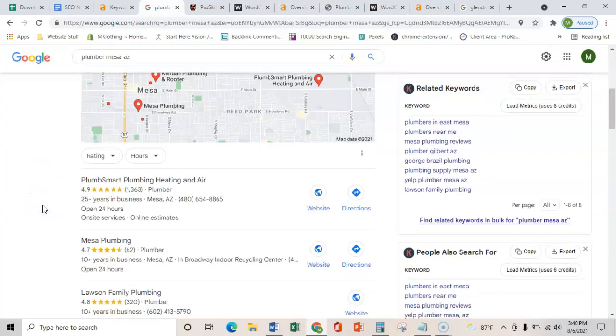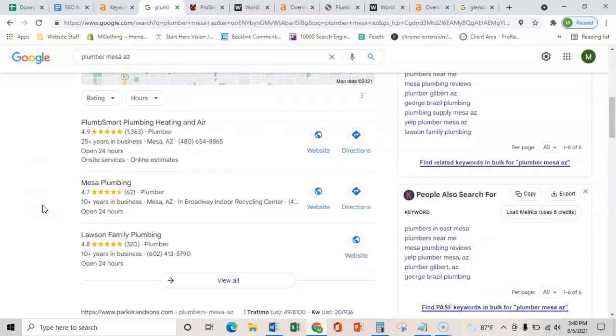The third and final thing I wanted to show you is citations. All a citation is is a business's name, address, and phone number placed on various directories throughout the web, such as Yelp, Facebook, or BBB. What that does is verify that you have a real physical address, that you are an actual company and not just another website on the internet. Once you get that verified and you have more citations than these three, you start ranking in this map pack.